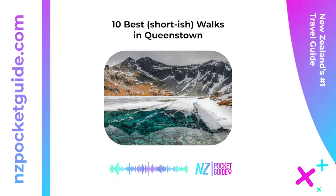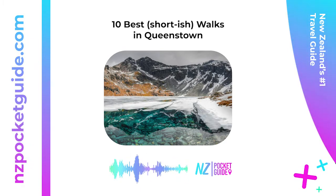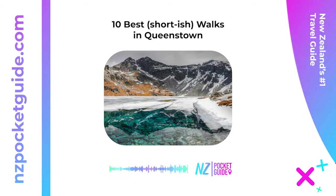Six: Lake Alta Track — one hour 30 minutes return. Take the steep alpine climb of the Lake Alta Track to a stunning glacier lake. You'll ascend 200 meters (656 feet) from the start of the track, where the last part of the climb features information panels about the environment. It's also a Lord of the Rings filming location in Queenstown. To avoid the snow, the walk is best done in summer. Location: end of the Remarkables Ski Field access road, approximately 23 kilometers (14 miles) from Queenstown.